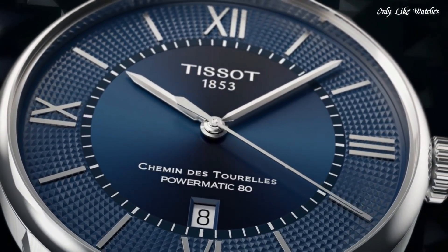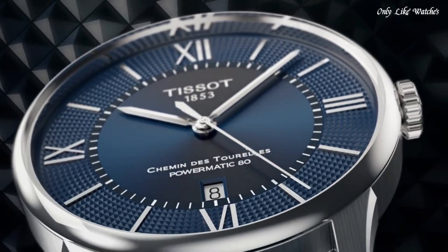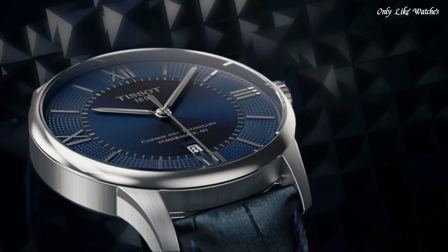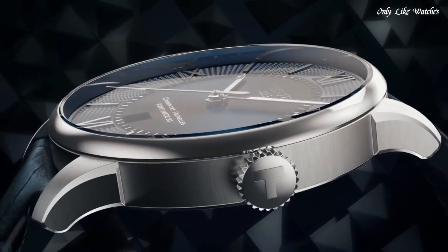Fold over clasp with a push-button release. Water resistant at 50 meters, 165 feet. Functions: Date, Hour, Minute, Second. Casual watch style, Swiss Made.